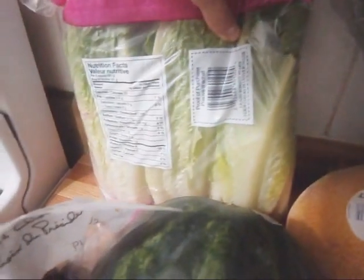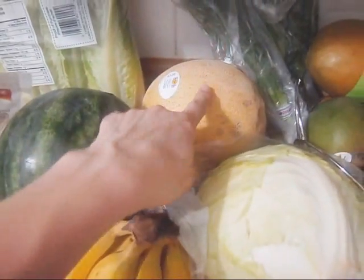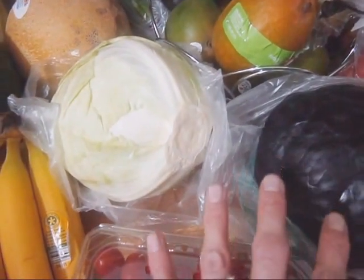We have four heads of romaine lettuce, which is great for wraps. Cantaloupe, some green cabbage and red cabbage, because I've really been loving cabbage salad lately with my tahini dressing.